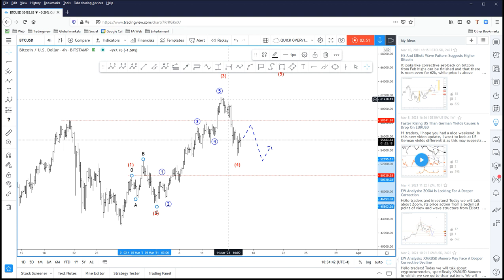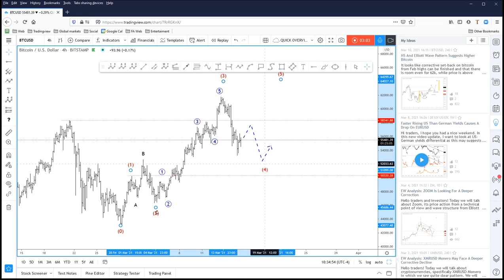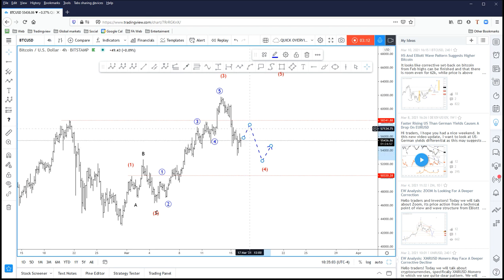There are occasions where wave four is very sharp, especially when wave two was a flat — like in our case. So this is a tricky, complex correction. In such a case we can also consider the rule of alternation, meaning wave four could be much faster and very quick. So maybe this will still bottom after all. But because we failed at a new high and reversed back below that level, I think there could be limited upside on intraday rallies. Just keep an eye on $58,000 — if we once again fail there and turn lower, just be aware of more potential weakness.